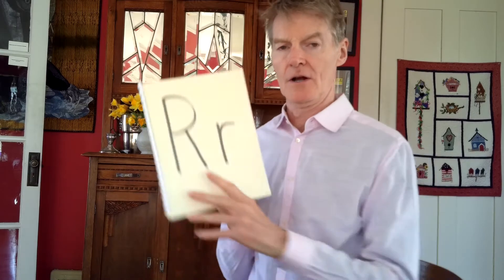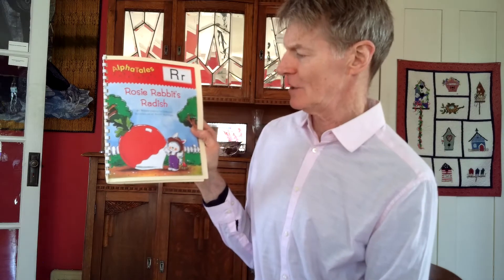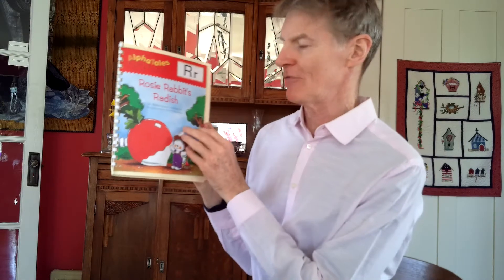Okay, let's take a look here. R.R. — Rosie Rabbit's Radish by Shayette Lewison and illustrated by Rusty Fletcher.